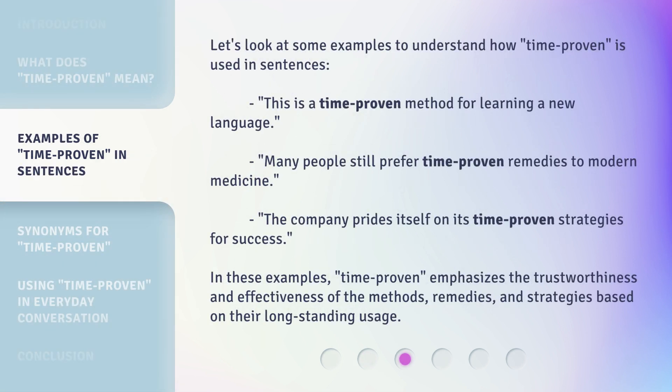Let's look at some examples to understand how 'time proven' is used in sentences. 'This is a time proven method for learning a new language.' 'Many people still prefer time proven remedies to modern medicine.' 'The company prides itself on its time proven strategies for success.' In these examples, 'time proven' emphasizes the trustworthiness and effectiveness of the methods, remedies, and strategies based on their long-standing usage.